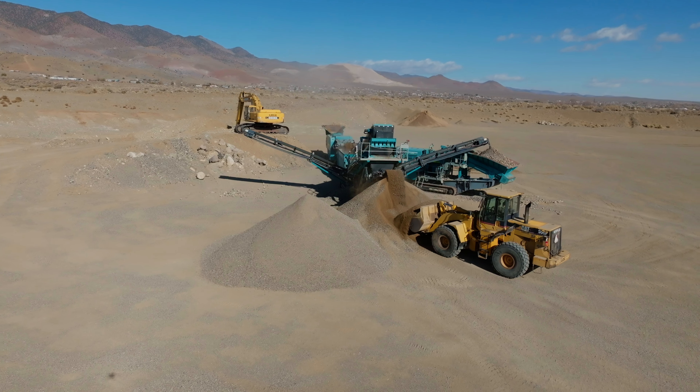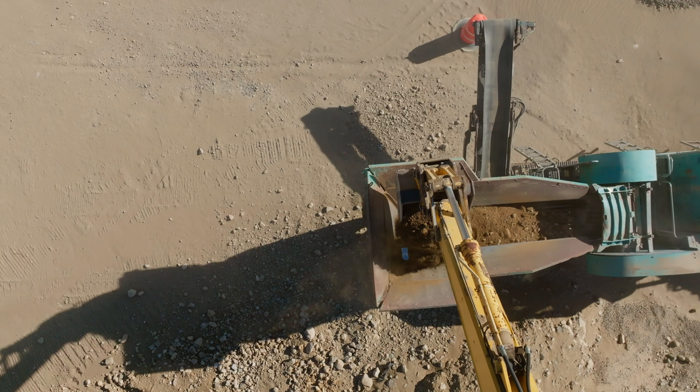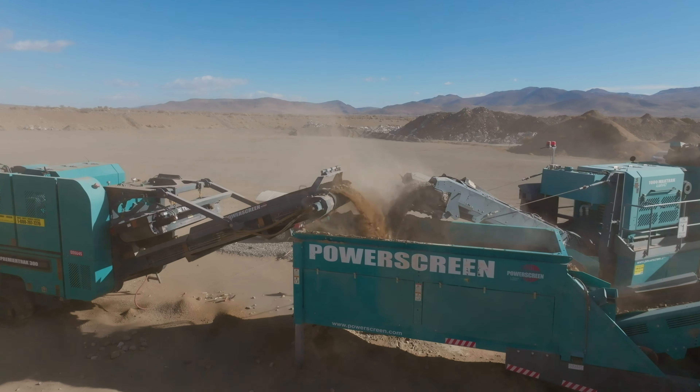Mike Kroak, crushing foreman for Cruise Construction. With the Powerscreen equipment we have here, we've got the Premier Track Jaw Crusher, we've got the Max Track Cone Crusher, and the Chieftain Screen.